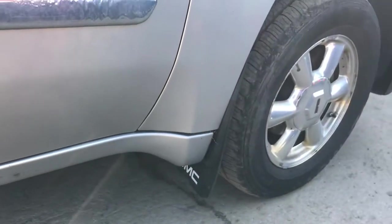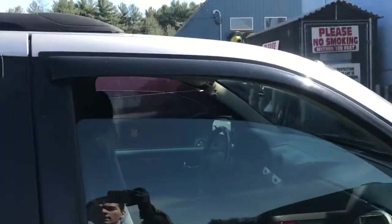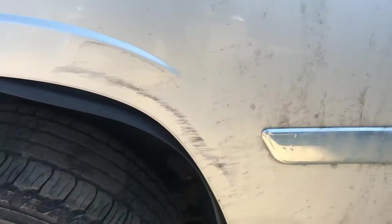Front passenger door. Back passenger door has some scratches in it.